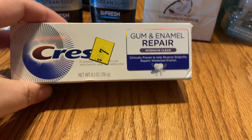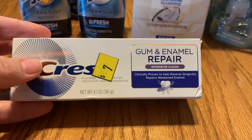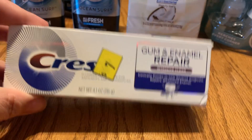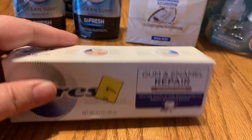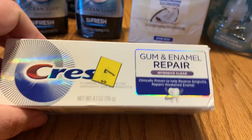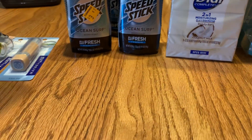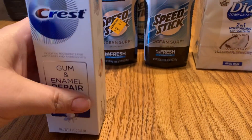Next is the GUM Enamel toothpaste, which gave me an issue — it rang up at seven dollars instead of half off. I told the cashier, and she hit the markdown cart button, which automatically marks it down 50%, giving me $3.50. Then I had a $3.00-off coupon from the February P&G, making it only 50 cents. This premium gum-and-sensitivity toothpaste is something my boyfriend really appreciates, so anything under a dollar is a great price for it.